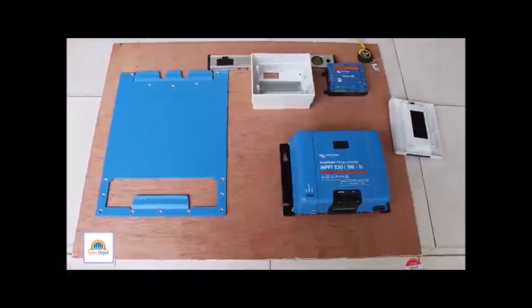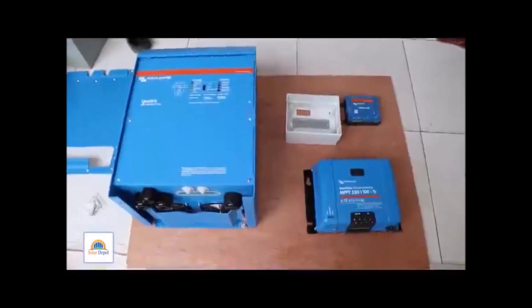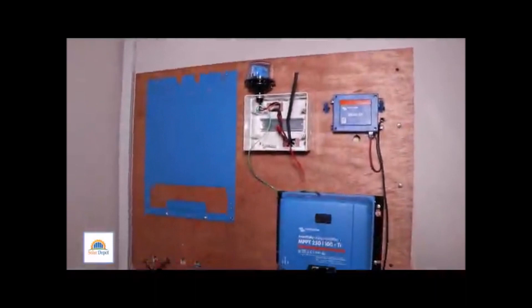Now, this is the Victron setup. We have the 5kVA Victron Quattro inverter, the MPPT charge controller 250/100, and the Venus GX, which is the central hub of the system. The solar panels have been pre-installed.